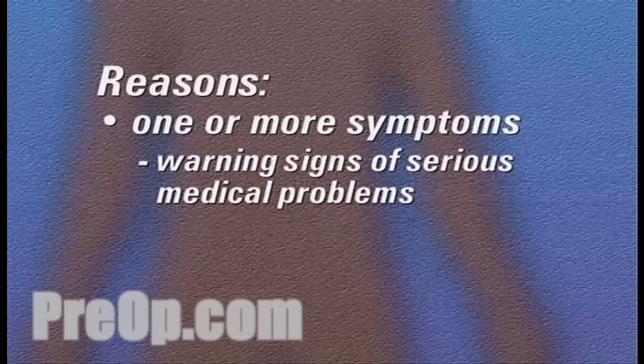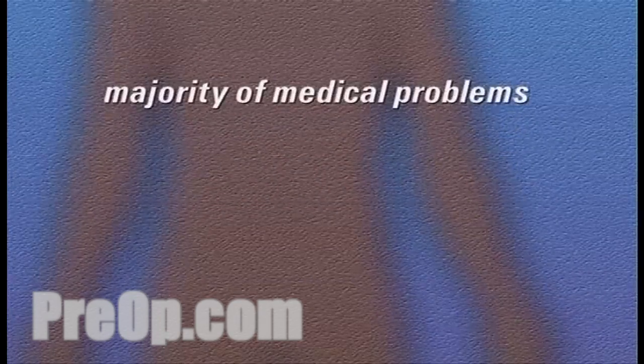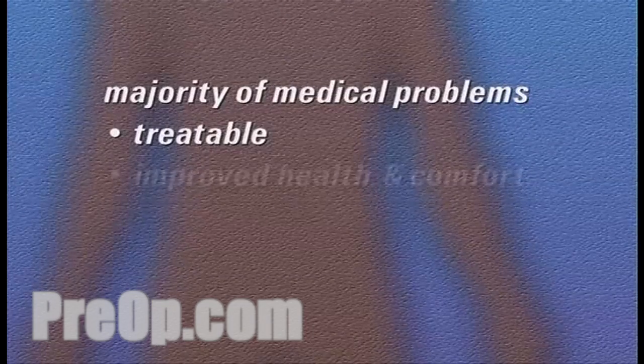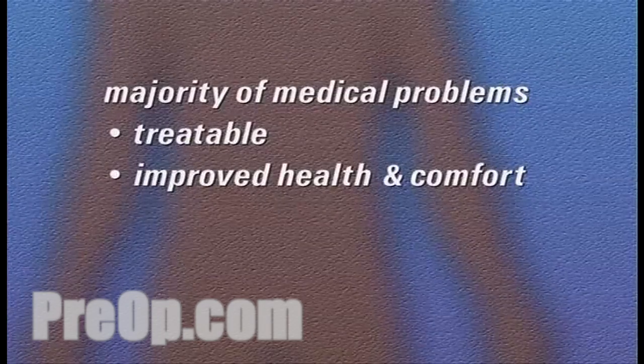Some gastrointestinal symptoms can be warning signs of serious medical problems, and you should take your doctor's recommendation to have an endoscopy very seriously. Luckily, the vast majority of medical problems diagnosed by endoscopy are treatable, and you should look forward to improved health and comfort as a result of the information gathered during the procedure.